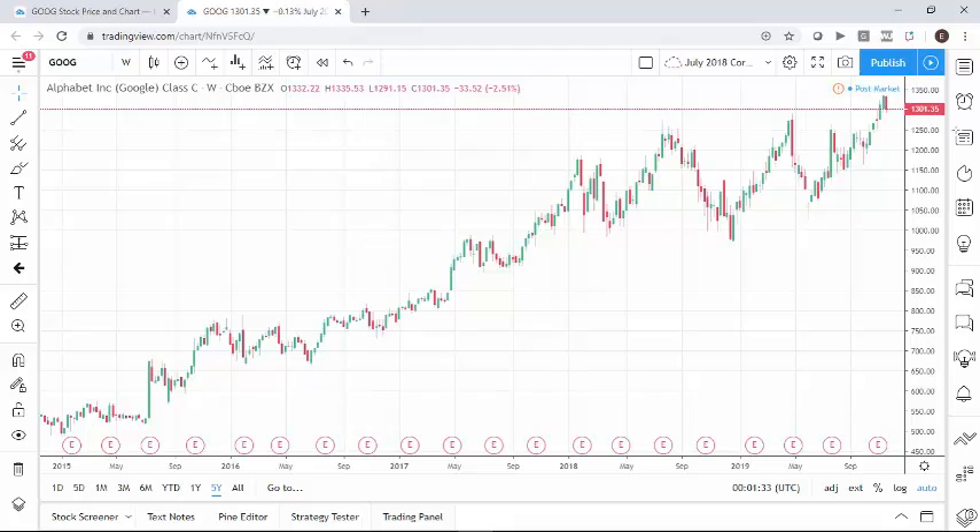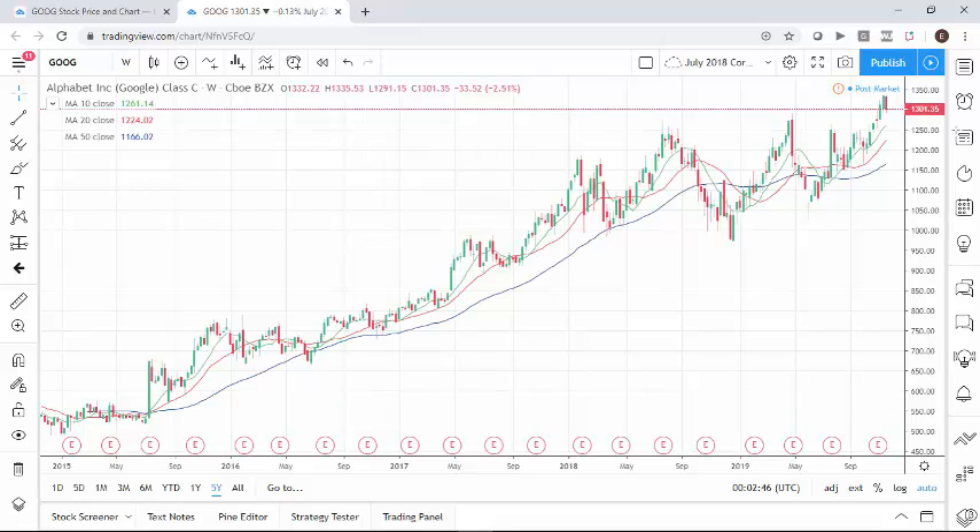We've had a couple of pullbacks in the market but always followed by a higher high, so this is just a really strong stock. You can make the case that it may not be as strong as it has been in the past, but I wouldn't necessarily go that far.